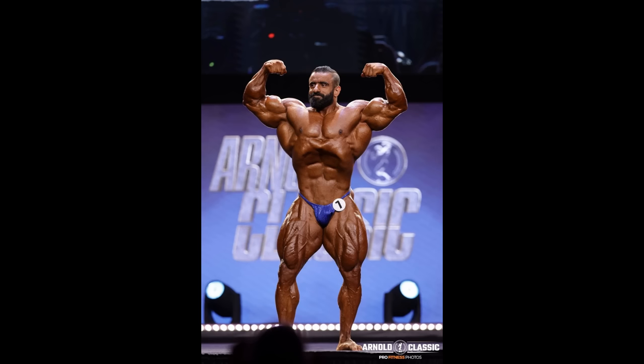Look at his V-taper here — it was never like this before, his waist was never this small. I think it's not only because he was more conditioned and learned how to do a deeper vacuum — I think it's partly because his lats grew and made a better V-taper, and his legs were a little bit rounder as well. Overall, I have to say this was the best version of Hadi ever. He definitely did make improvements, but we'll see what happens at the Mr. Olympia. Tell me what you think down in the comments.